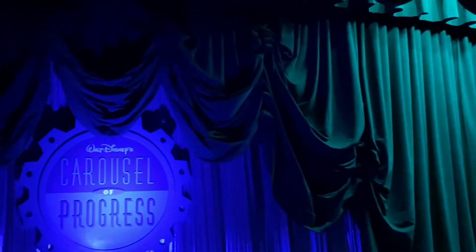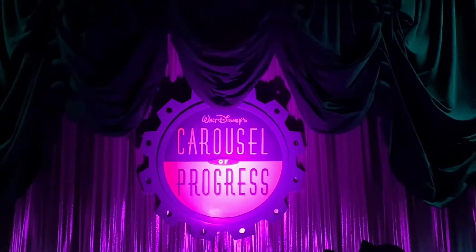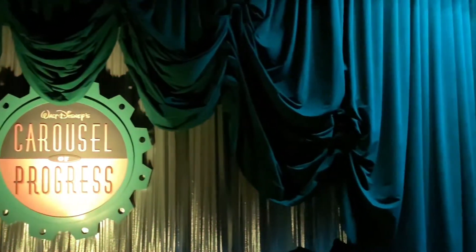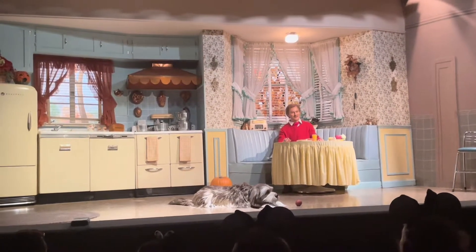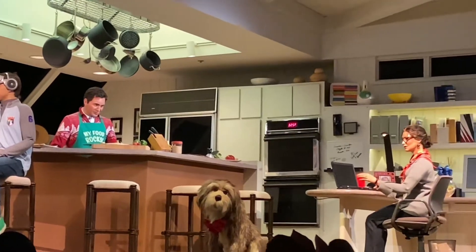Next up, the Carousel of Progress. This attraction did not have a wait either — we just walked right in. Just keep in mind this is a very long attraction at 21 minutes in totality. It's educational, and the purpose is basically to show the audience how we've progressed from a technology standpoint over time.